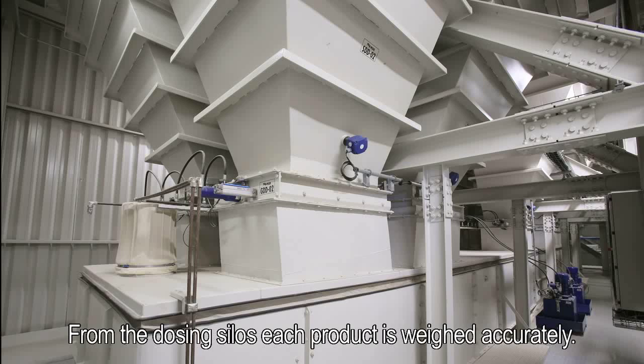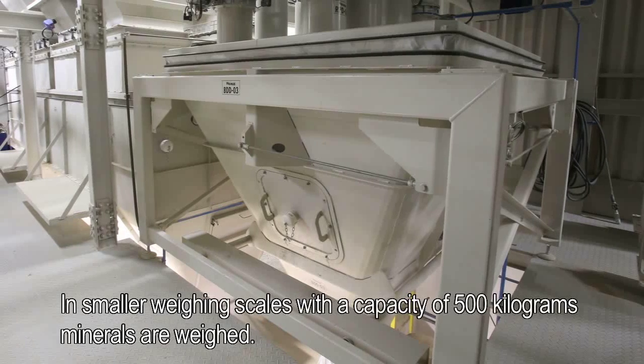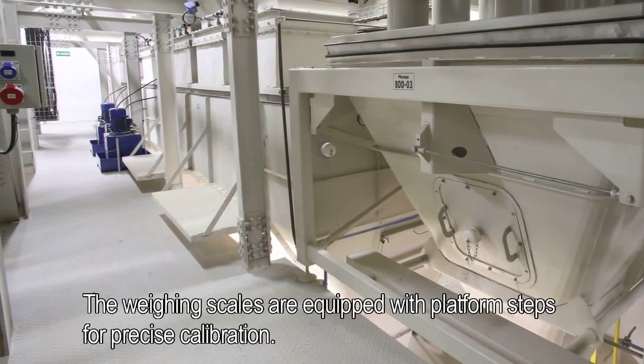From the dosing silos, each product is weighed accurately. In smaller weighing scales, with a capacity of 500 kilograms, minerals are weighed. The weighing scales are equipped with platform steps for precise calibration.